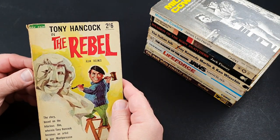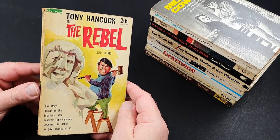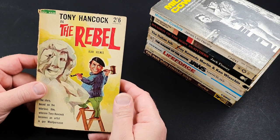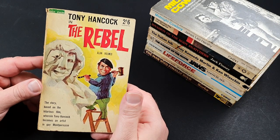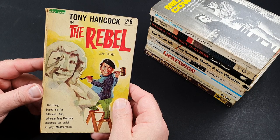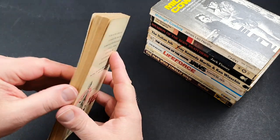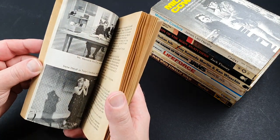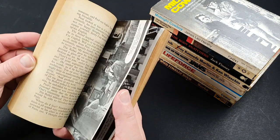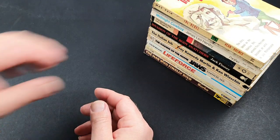A British 50s one, this — Tony Hancock in The Rebel. Hancock was a huge star in the UK on radio, and then he had a BBC TV show. He also did a couple of movies — Punch and Judy Man and The Rebel. Neither of the movies are that great, to be honest; I think The Rebel was better than The Punch and Judy Man. And this is the film tie-in to that one — a pretty scarce one, I believe.